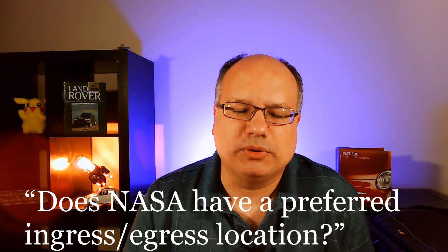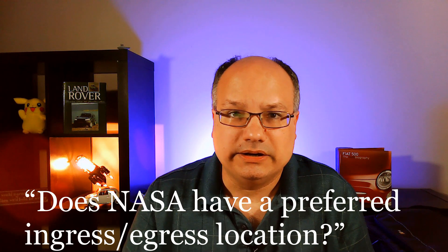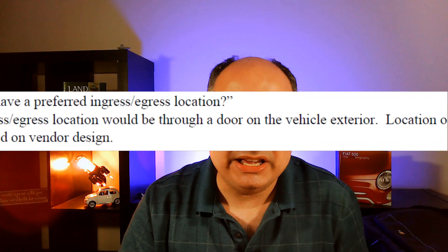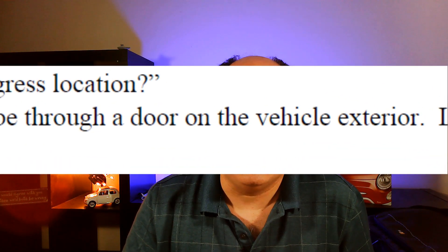My favorite question was: does NASA have a preferred ingress-egress location? You and I both know that question is asking whether you want to open the back or the side. They answer — pure government speak — 'the preferred ingress-egress location would be through a door on the vehicle exterior.' That just cracks me up.